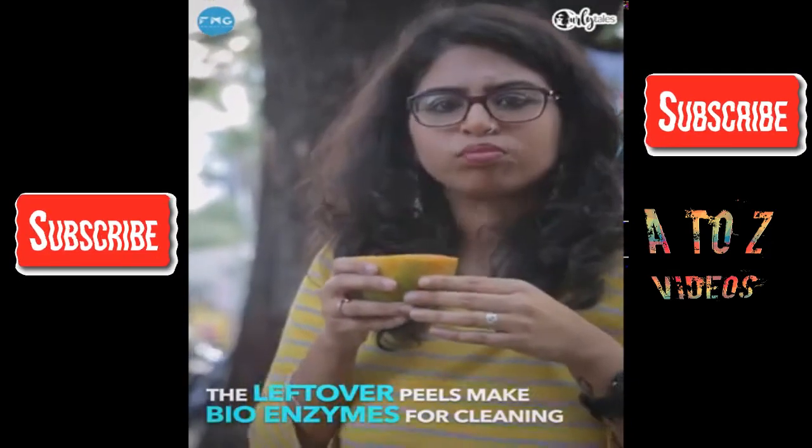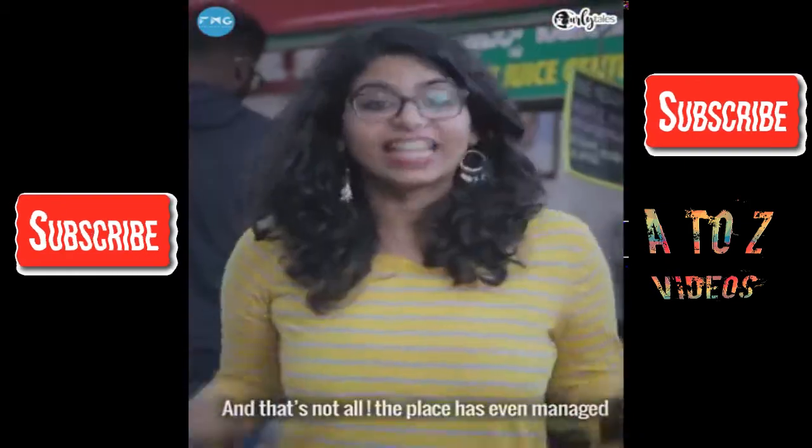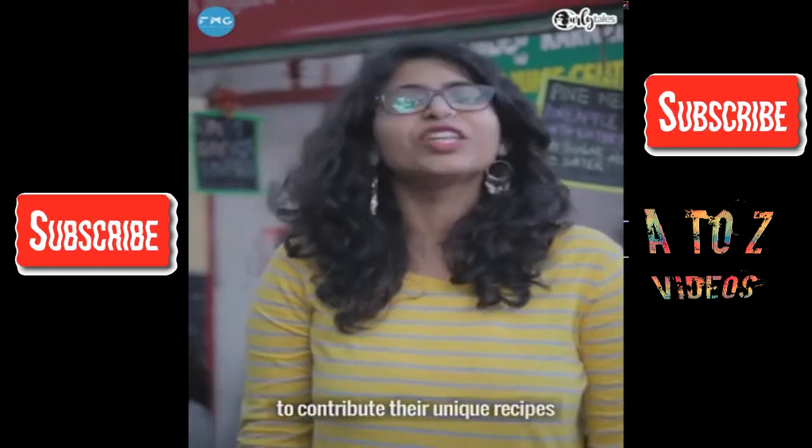The leftover peels from these juices are used to make bio-enzymes for cleaning. And that's not all — this place has managed to bring mothers from all across Maleshwaram to contribute their unique recipes.